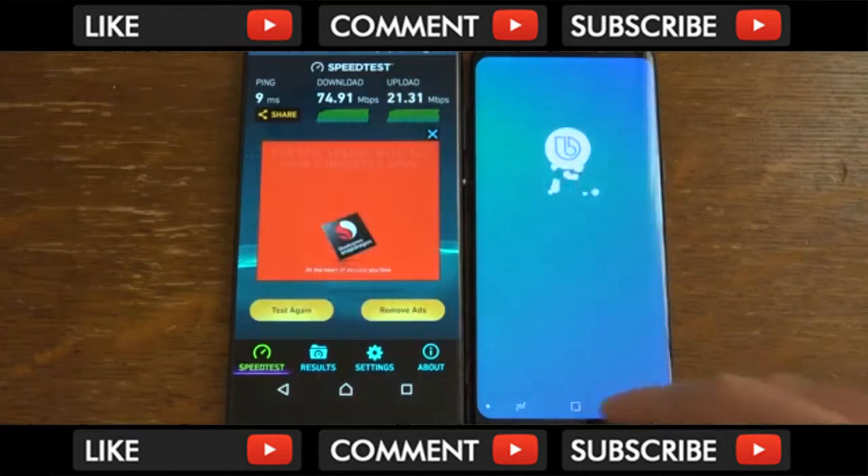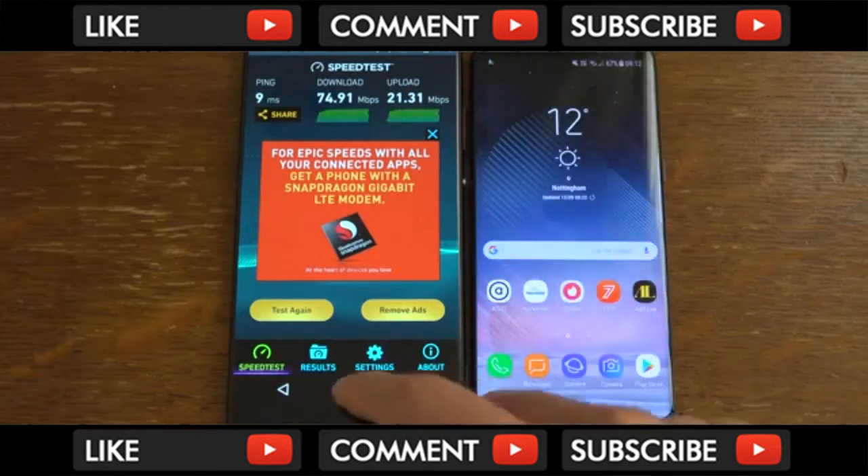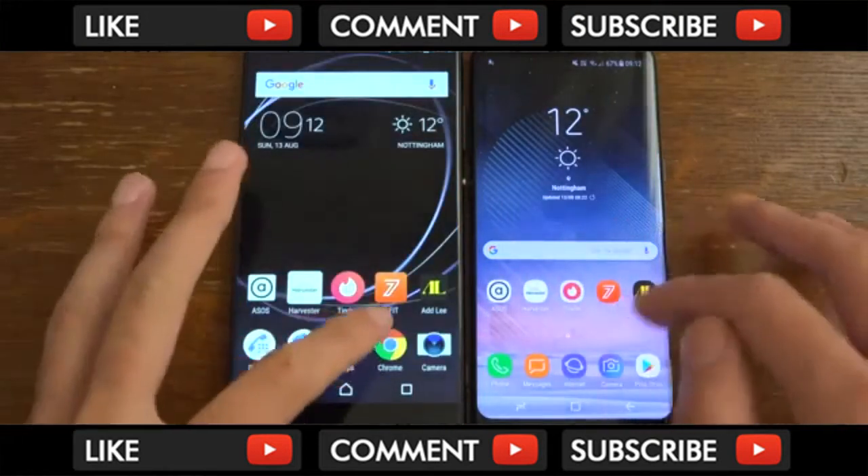They have done some changes to Bixby to make it more tempting to actually try out — still not motivated though. We can just have a look at the browsing.